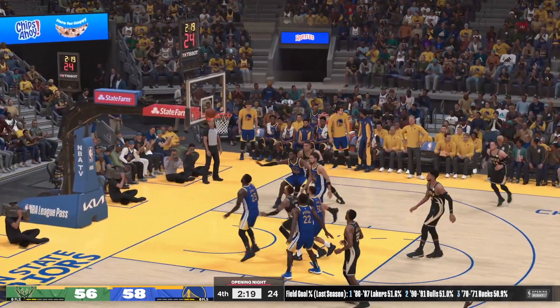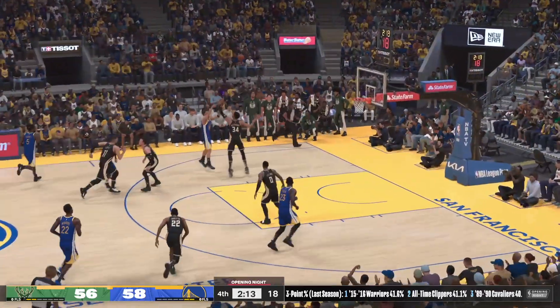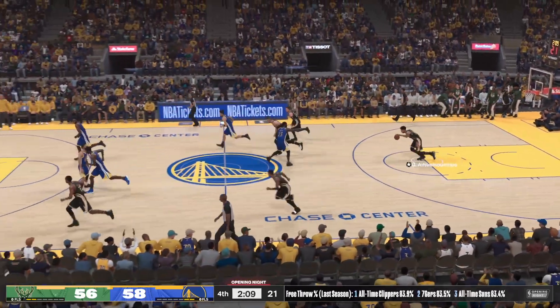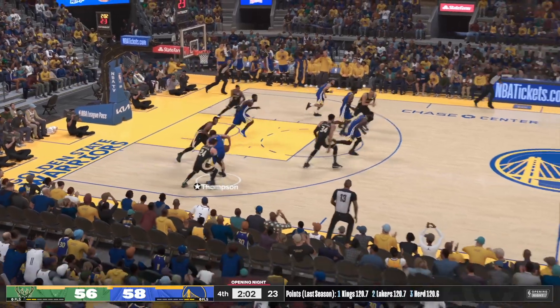Lillard sets a screen on Thompson — Middleton from the outside — it's rebounded by Golden State. Thompson's shot is off — you gotta move past that one. That's a good look, but when you're that wide open you've got to knock it down.